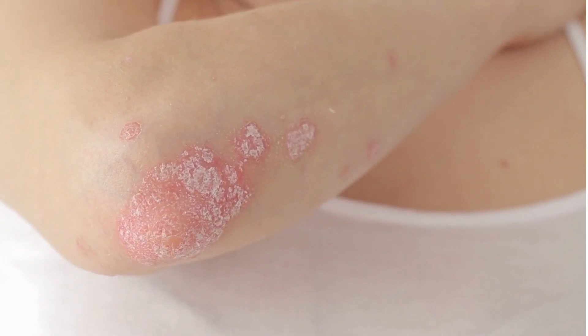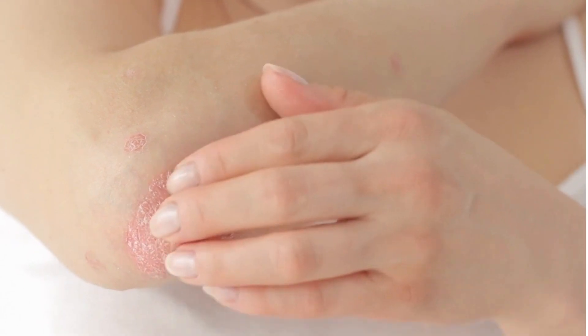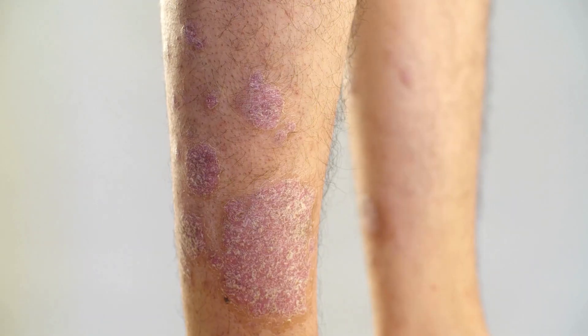Eczema, also known as Atopic Dermatitis, is a skin condition characterized by red, itchy and dry skin. It can be a frustrating and uncomfortable condition.